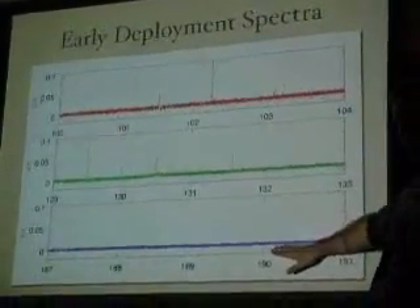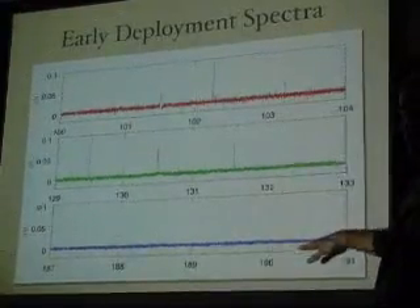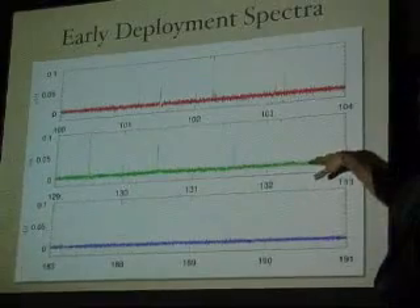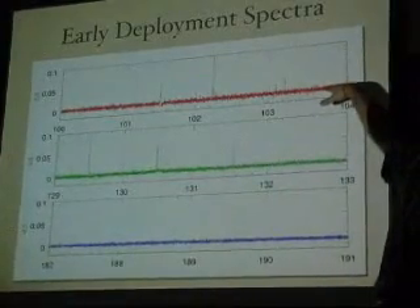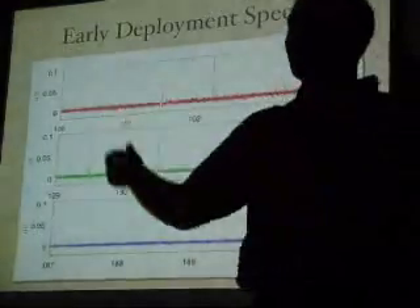So this is a redshift. This is a redshift of 6½. You notice it's perfectly flat. This is a redshift of 10. This is a redshift of 13½. So we've been looking at that range for the neutral hydrogen blob.